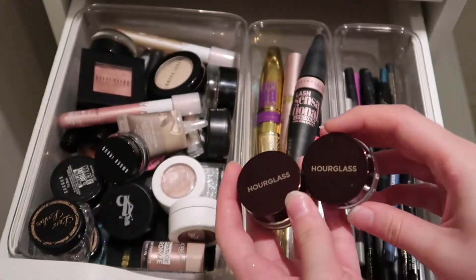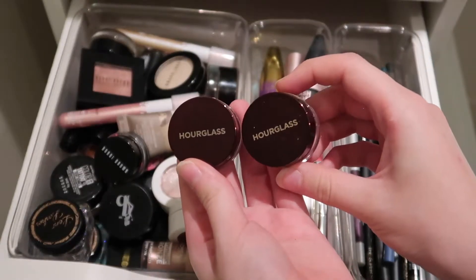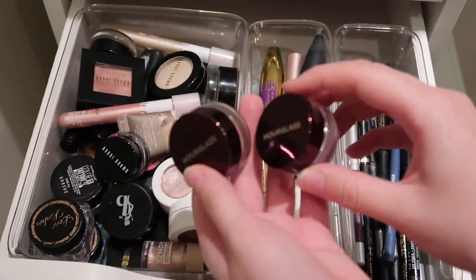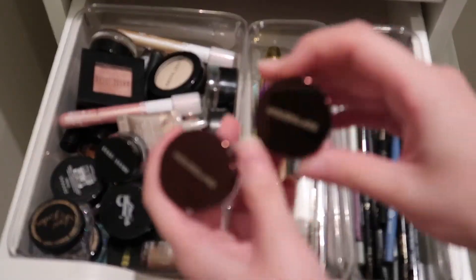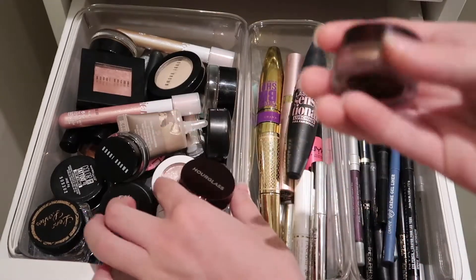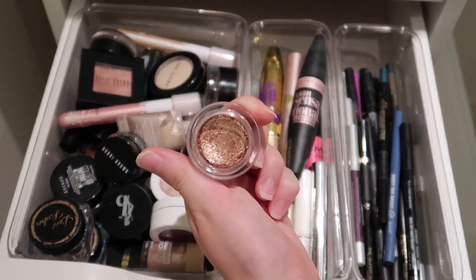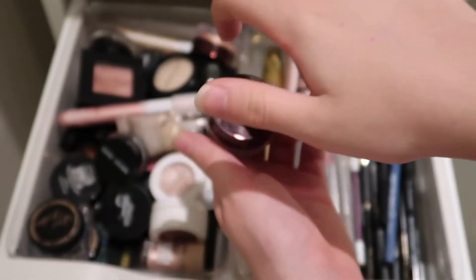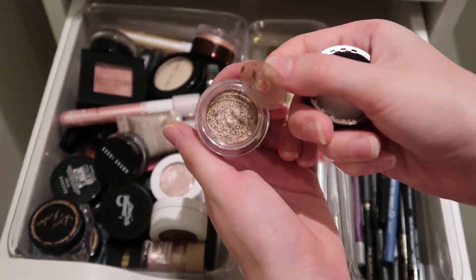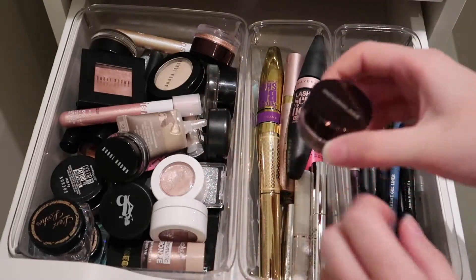I found both of the Hourglass Scattered Light Glitters — they are expensive, but they have great color payoff, great texture, and are relatively easy to apply and long lasting. This first one is the shade Reflect — it's the one I'd recommend if I had to pick one. It's a rose gold champagne shade, very versatile. And then also the shade Smoke, which is kind of a taupey brownish shade, great for a smoky eye.